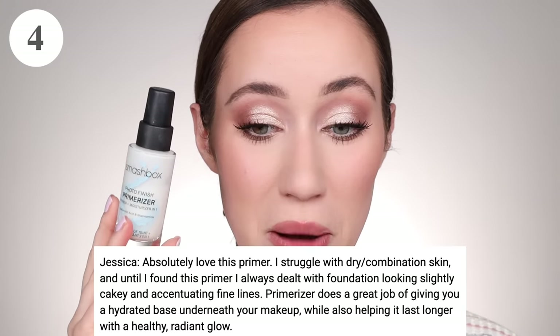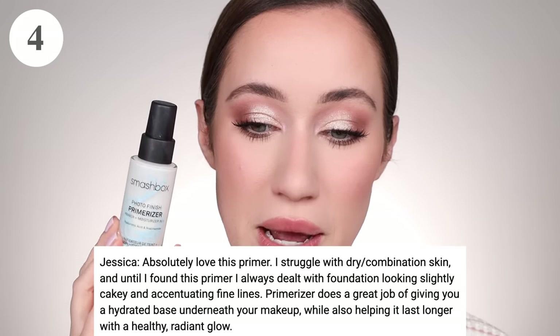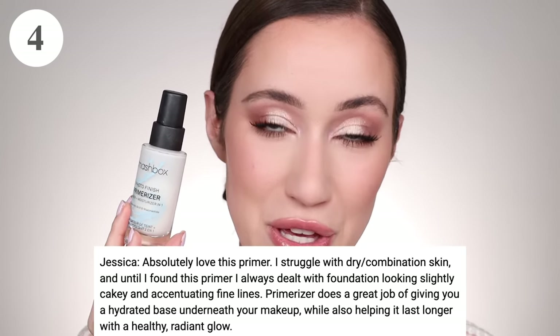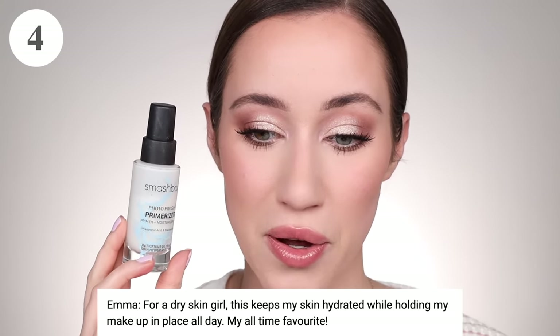We're moving into the top four. In fourth place with 30 votes is the Smashbox Primerizer — a classic in my opinion. Jessica loves it; she struggles with dry and combination skin and used to deal with foundation looking slightly cakey and accentuating fine lines. The Primerizer gives a hydrated base underneath makeup while also helping it last longer with a healthy radiant glow. Emma says for a dry skin girl it keeps her skin hydrated while holding makeup in place all day — her all-time favorite. It's like a moisturizer and primer in one, great for dry skin with niacinamide and hyaluronic acid.